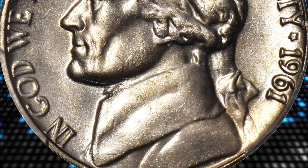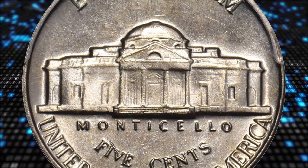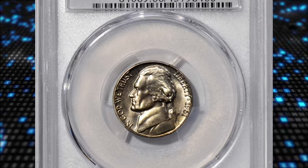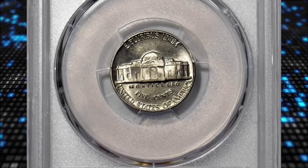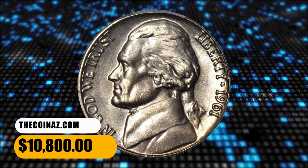Specialists in this modern series know all too well, the Philadelphia Mint paid little attention to quality for the high mintage circulation strike Jefferson issues it produced during the early to mid-1960s. The result for the 1961, represented here, is that full steps examples are rare even in the lowest mint state grades. This gem was sold for $10,800.